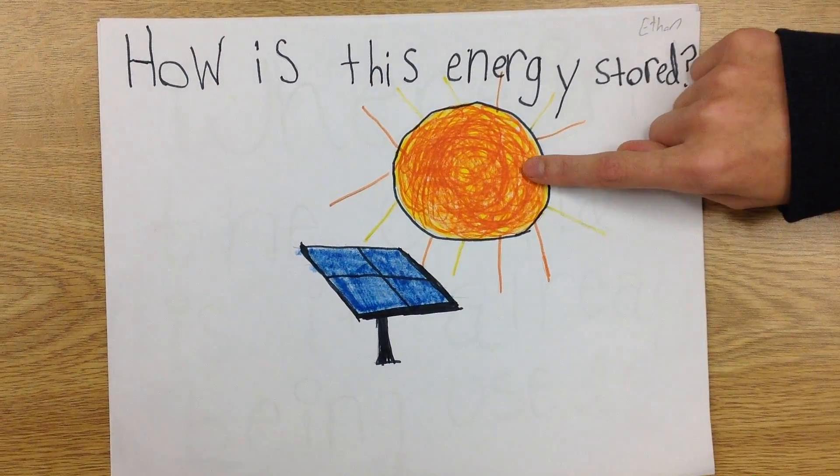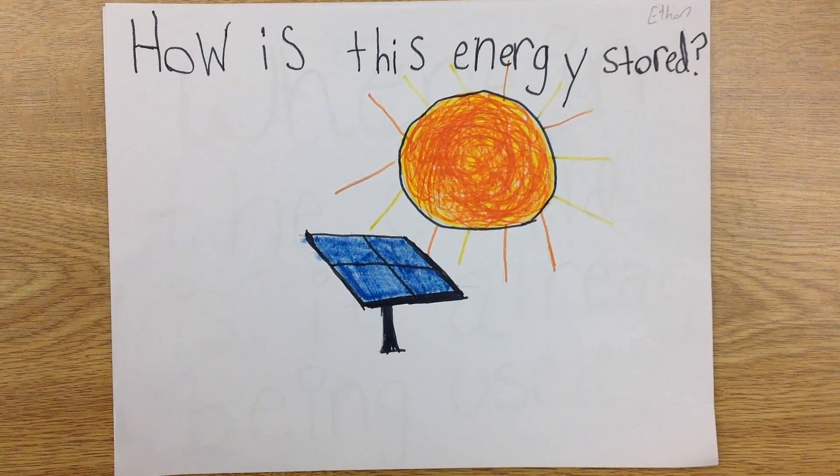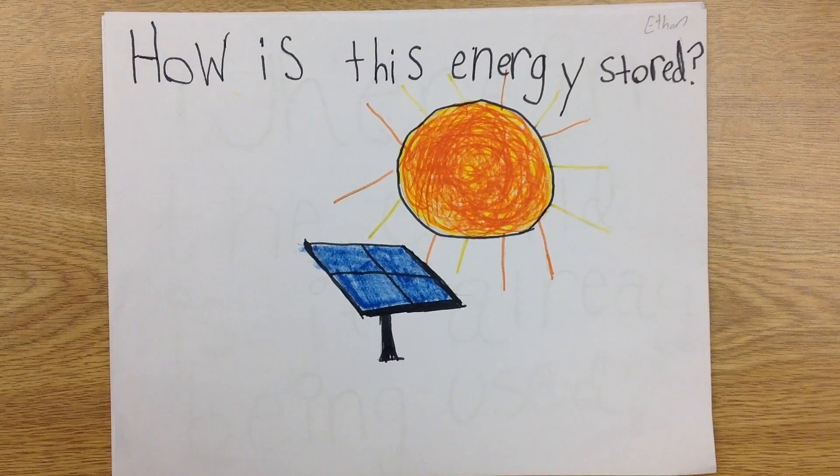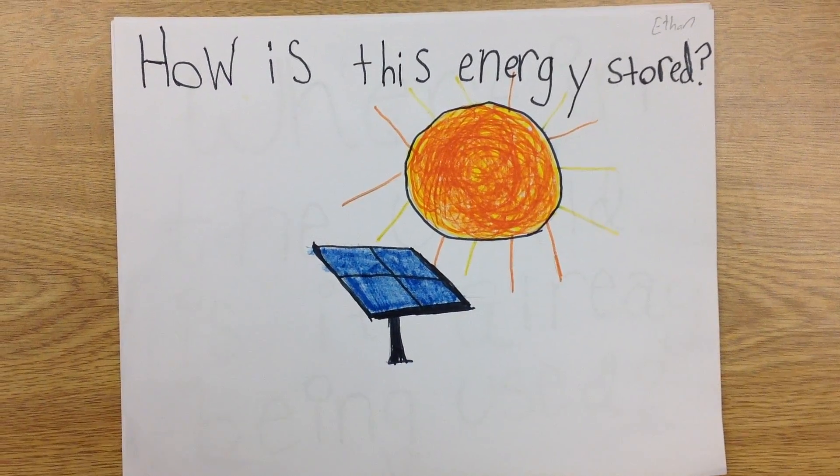Now that we know how energy is made, we can figure out how we store this energy. We collect energy using batteries that can be connected anywhere in your house, or you can use smaller batteries to power smaller things like your phone.